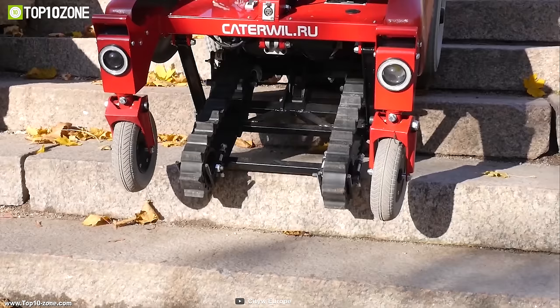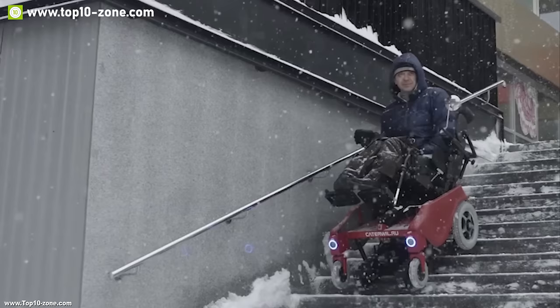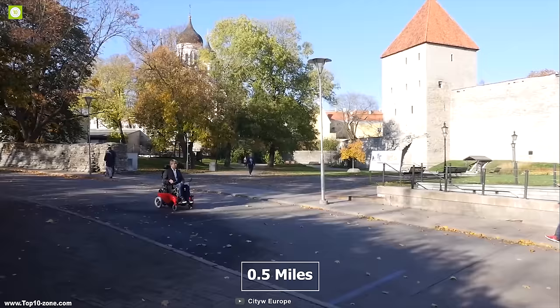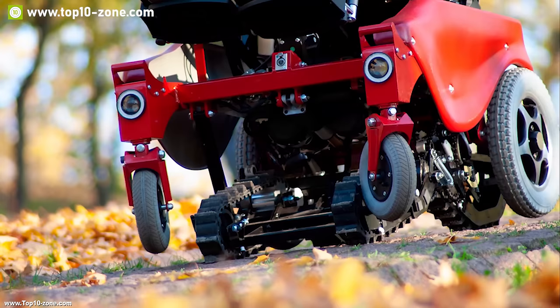It has built-in gyroscopes that automatically keep the user in a horizontal position while independently orienting the wheelchair according to the ascending angle of the stairs. Its aluminum frame and rugged construction make it super durable and allow you to ride it on the toughest terrains comfortably. It comes with a powerful motor that provides a top speed of up to 5 miles per hour and 0.5 miles per hour when tracks are used for climbing or descending.